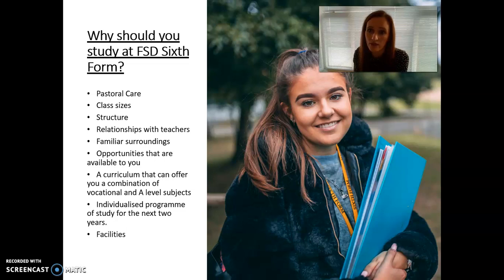A levels and BTECs are very challenging and we need students to feel comfortable within their surroundings — that they can ask questions, go to staff, and know where staff are on a day-to-day basis. If a lot of students opt for a particular subject, we will put on an additional class rather than putting more students into one class.